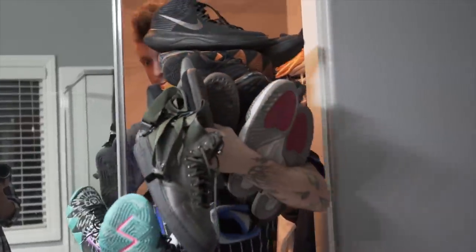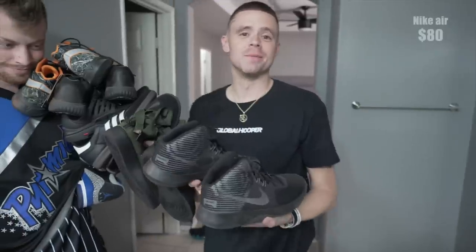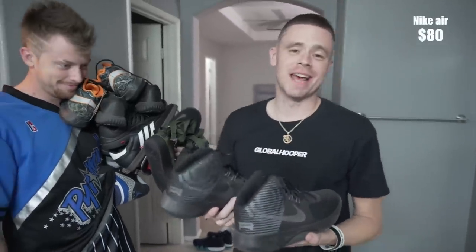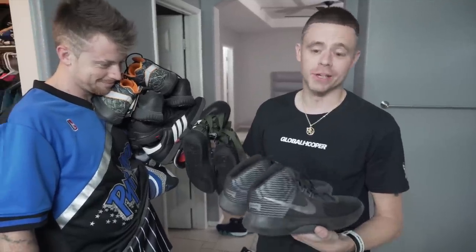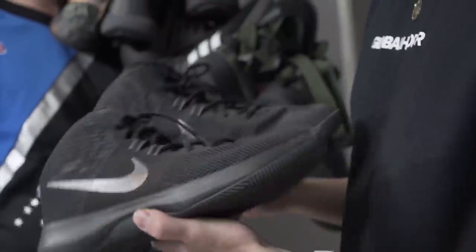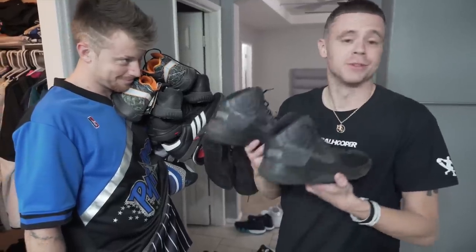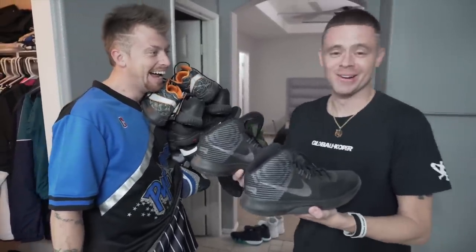All right, big shoe alert. These right here are like the Air Santas. If you guys watched that Santa Claus basketball movie I did two Christmases ago, I wore these. I was trying to find just an all-black sneaker and I really couldn't, so this is all I got. And I put duct tape over the Nike swoosh right here and we got it done in these. But other than that they're super whack. Santa Claus — the Santa Claus airs.